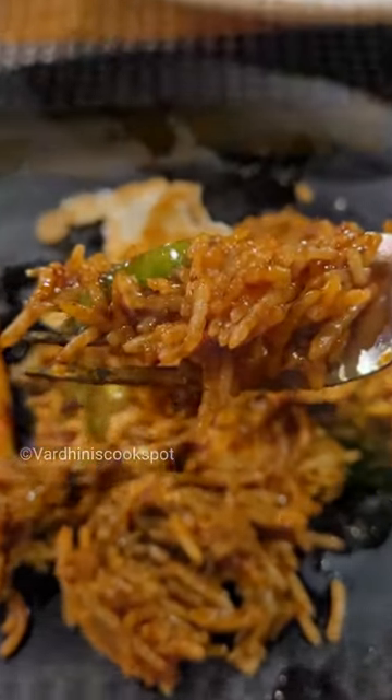For dessert, we tried coconut pandan roll. See you next video, bye!